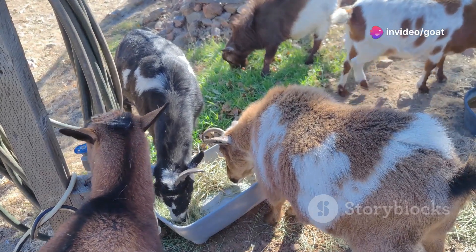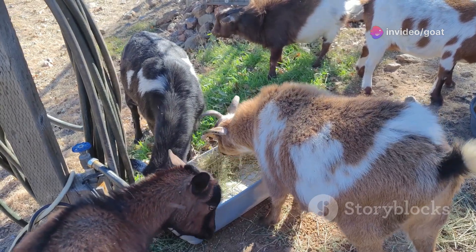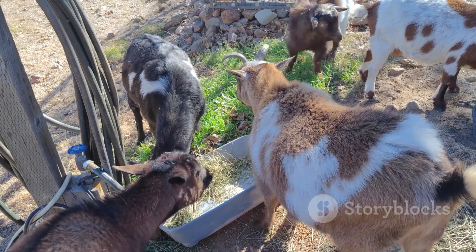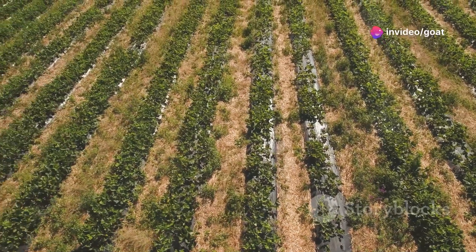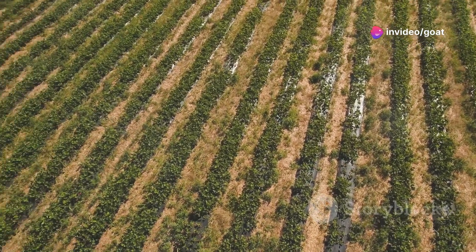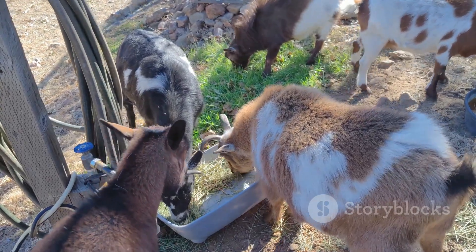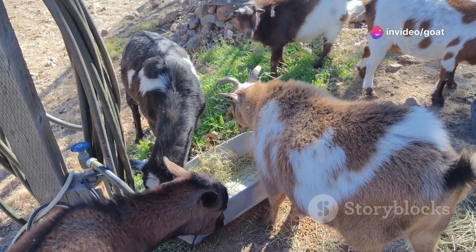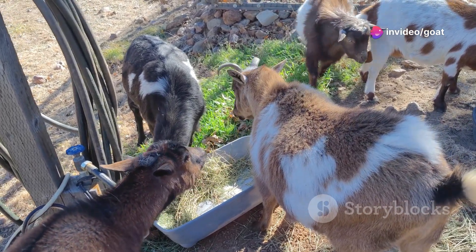Feeding acacia to your goats isn't just good for them, it's good for your wallet too. By utilising the natural resources available on your land, you can significantly reduce feeding costs. Free, nutritious food growing right on your land — this not only saves money, but also ensures your goats have access to fresh, high-quality nutrition. That means less reliance on expensive store-bought feed. By incorporating acacia into their diet, you can provide your goats with a sustainable and cost-effective food source, promoting their health and well-being.